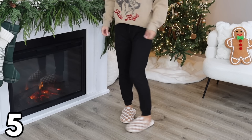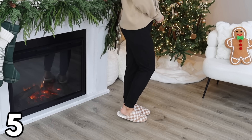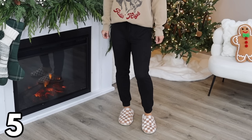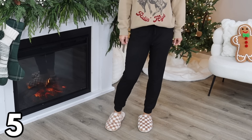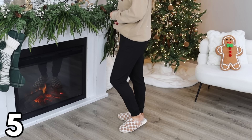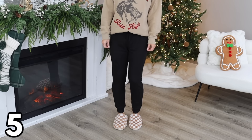Moving on to another bestseller — these knit joggers. Right now you can get two for $17.50. They come in four different color options, including an animal print option, and in sizes extra small through XXL. I'm wearing a size small. The material is a basic lightweight sweatshirt material, and these do have a drawstring waist but no pockets. If you're looking for a good basic pair of joggers that you'll wear over and over again, I highly recommend these.